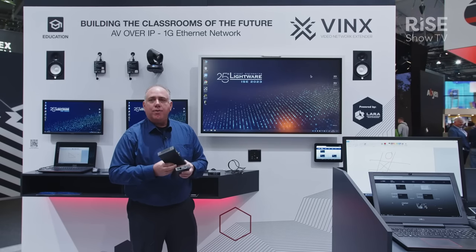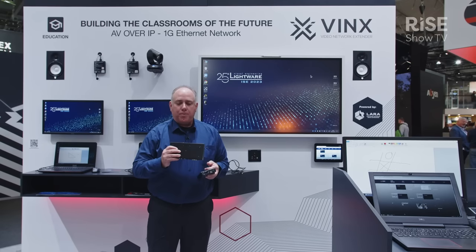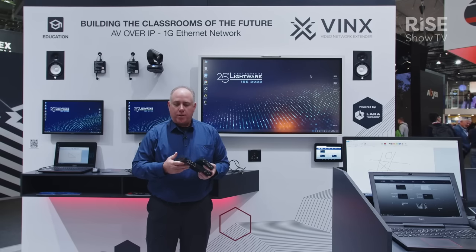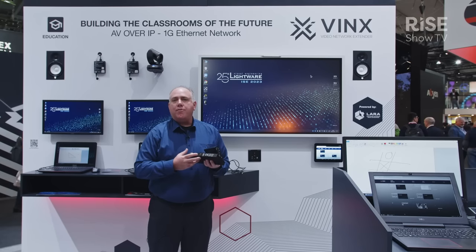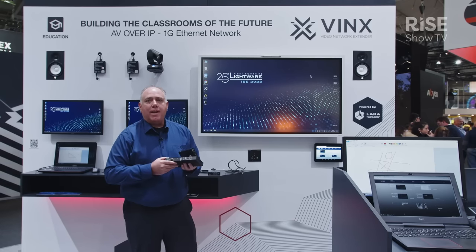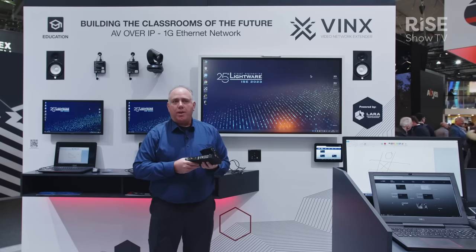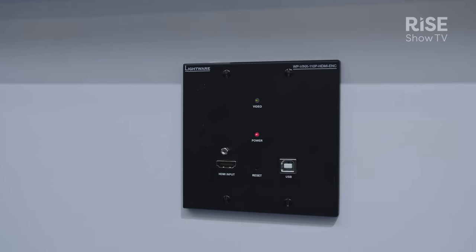On your decoder side we have the ability to receive on that 1 gig network and output HDMI to your display. Also on that side we have USB ports for you to connect keyboards and mice so that you can do some KBM switching with your video transmission over that standard 1 gigabit network.